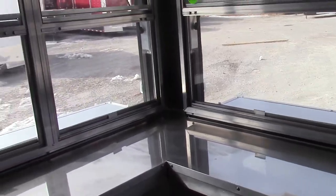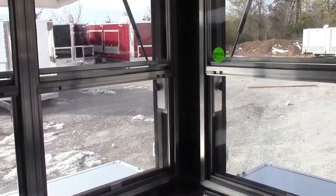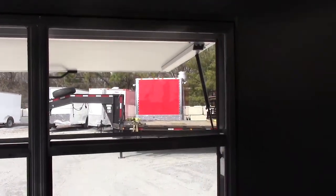And we see the inside of our four foot window and then our five foot window.